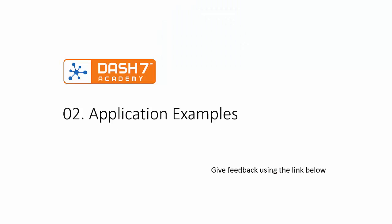This brings us to the end of the first list of example applications which are using Dash7. In the next video we will start looking deeper into the specific aspects of the Dash7 protocol. Please feel free to send us any feedback using the link below.